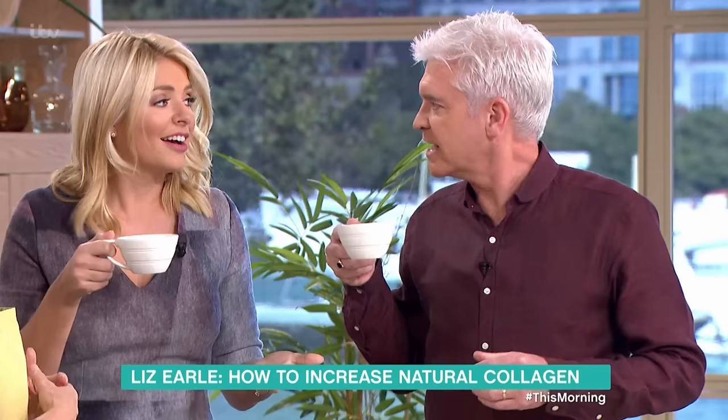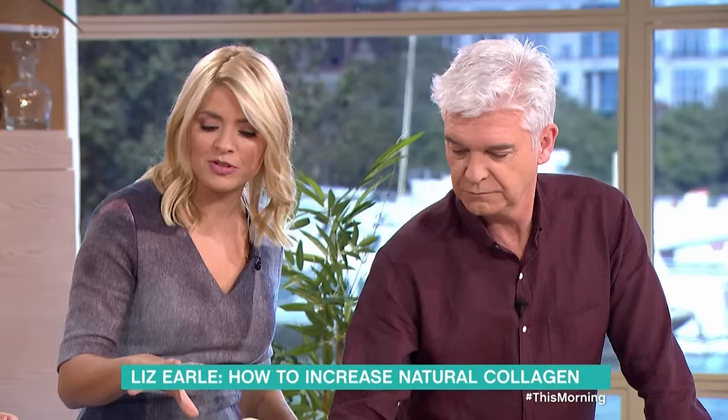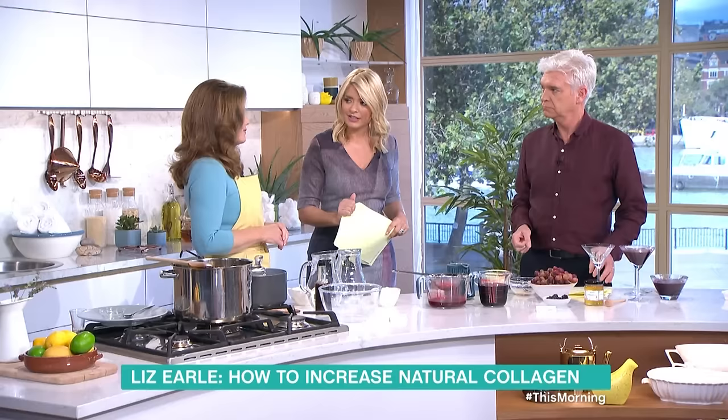I can feel my skin tightening — I can feel the goodness! I definitely would add some extra bits in it but it's lovely. You could flavour it with whatever you like. How often are you supposed to have that then? Well, probably every day. But if you didn't want to drink that, you could eat jelly.